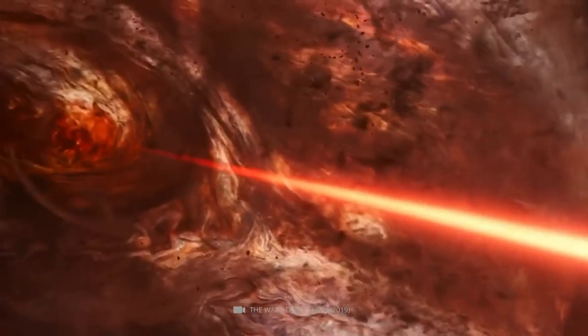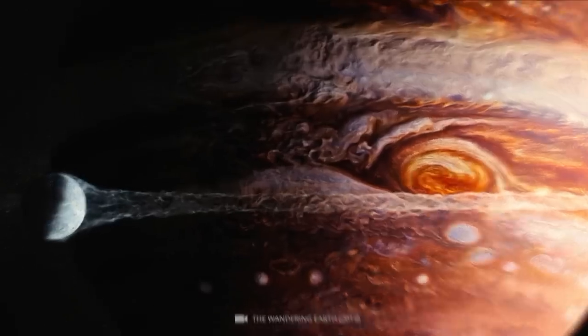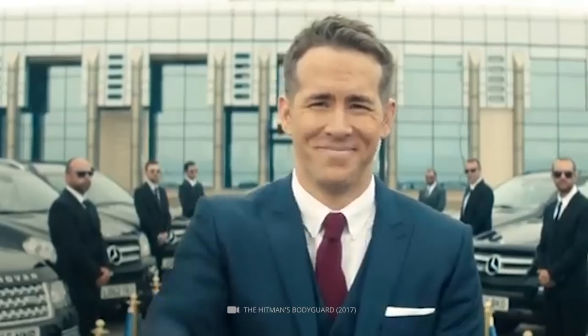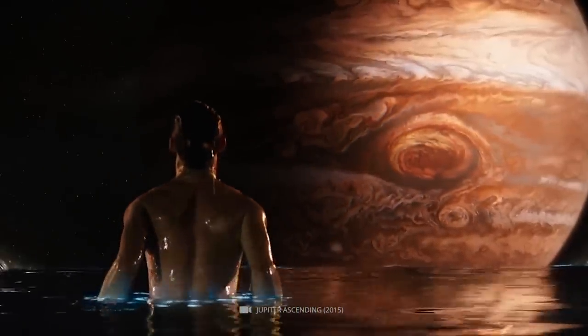Get ready for a mind-blowing journey through the secrets of the largest planet in the solar system, Jupiter. You may think you already know everything about this gas planet, but the fifth case in this video will surprise you the most. From its mysterious great red spot to its stunning auroras, Jupiter has fascinated astronomers for centuries.